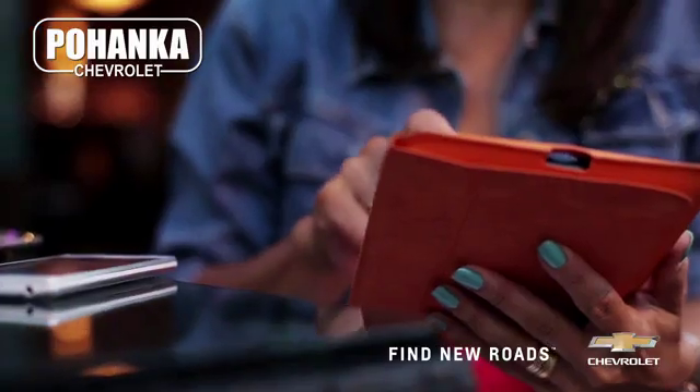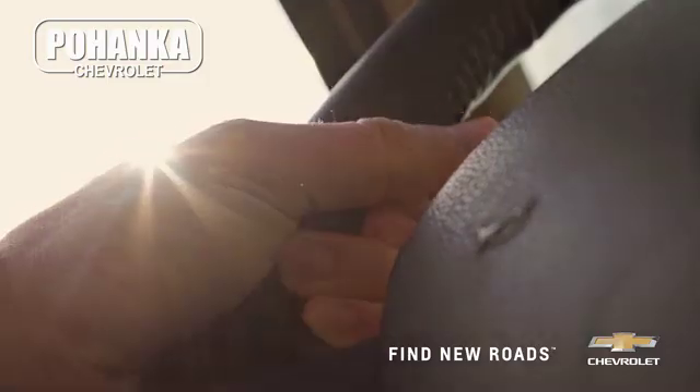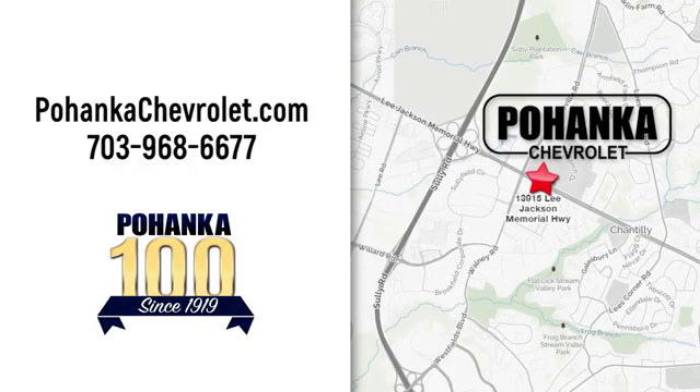Start your next adventure today. Spend less time shopping and more time enjoying your new ride at Pojenka Chevrolet. We're conveniently located at 13915 Lee Jackson Memorial Highway, Route 50 in Chantilly.